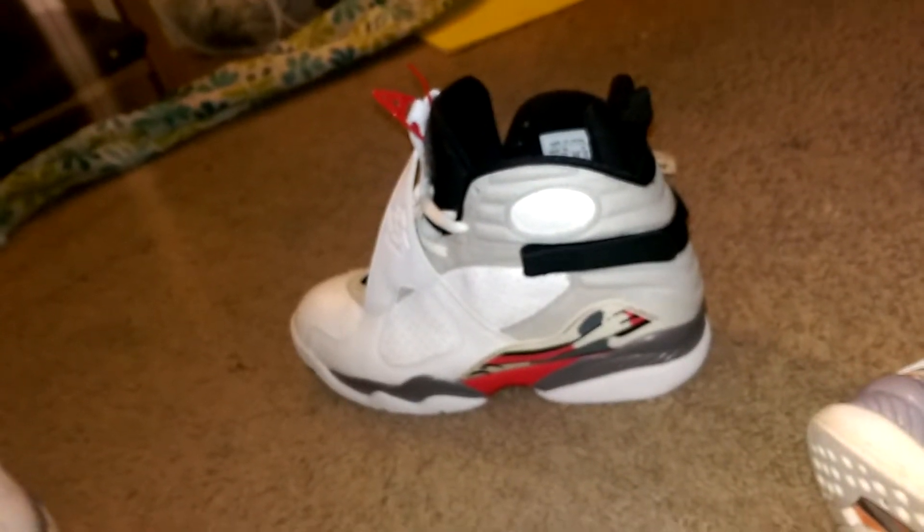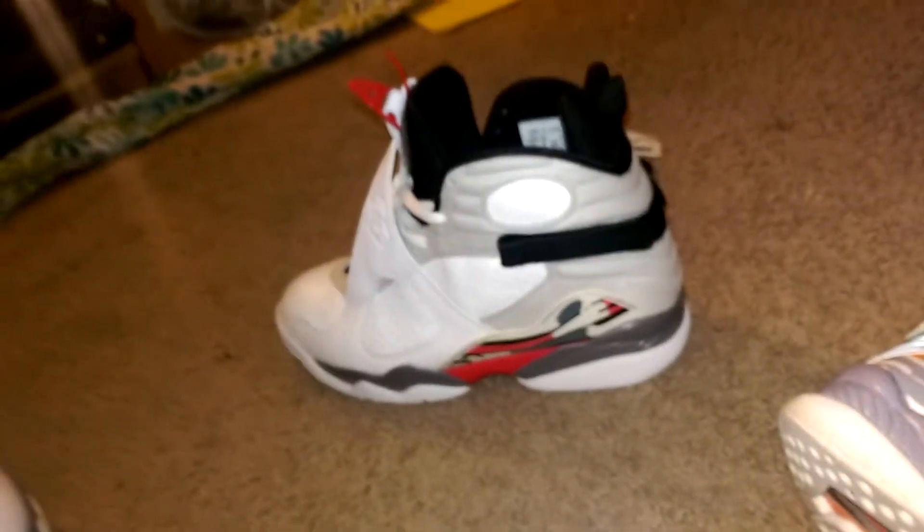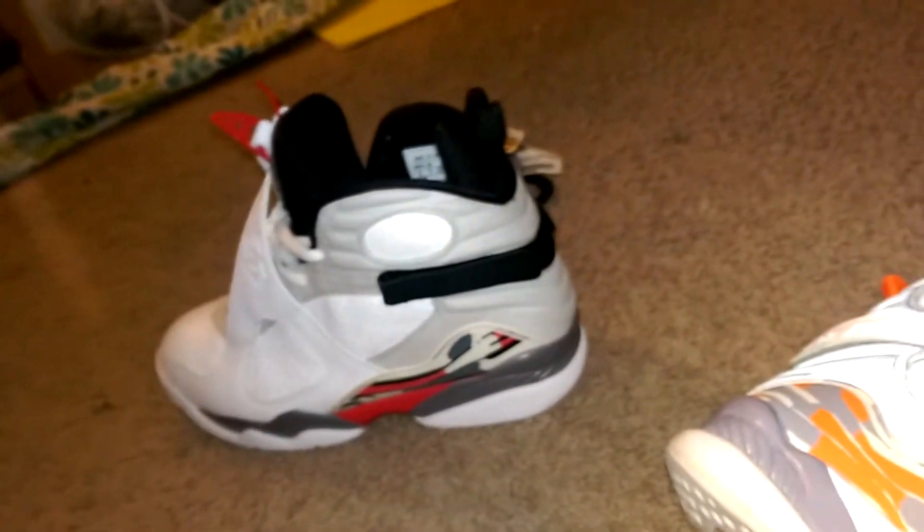How's everybody doing today? I actually wanted to do this quick review of my Air Jordan 8s. I only got 3 pairs of 8s and only one original colorway of all of them. Yeah, I just wanted to show you all my 8s.